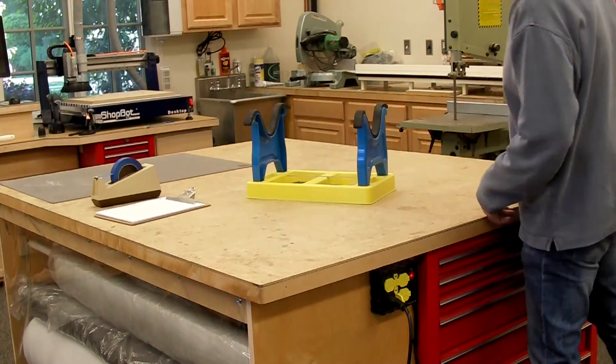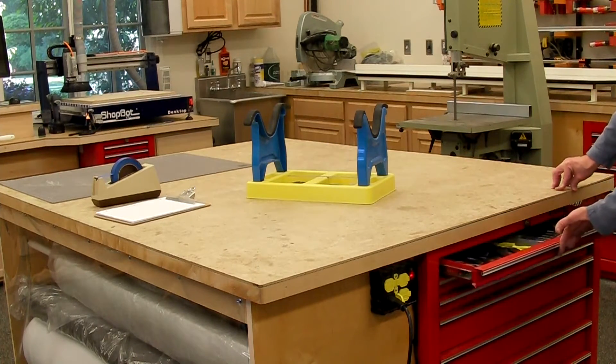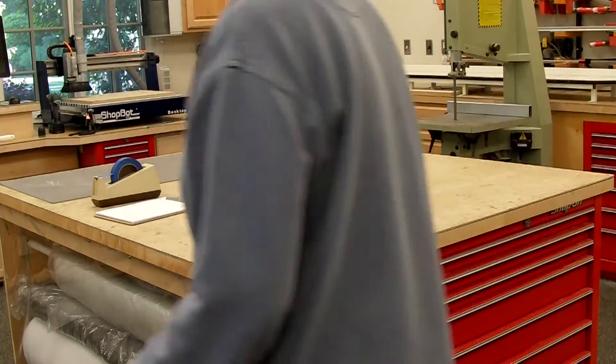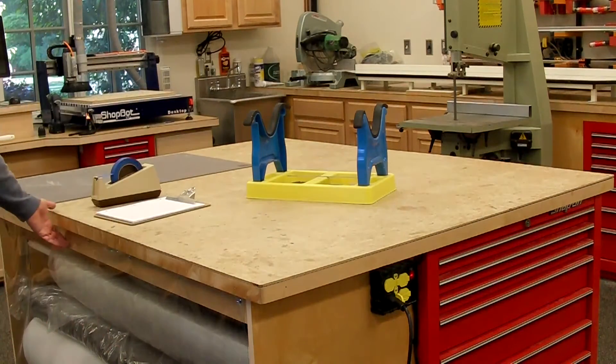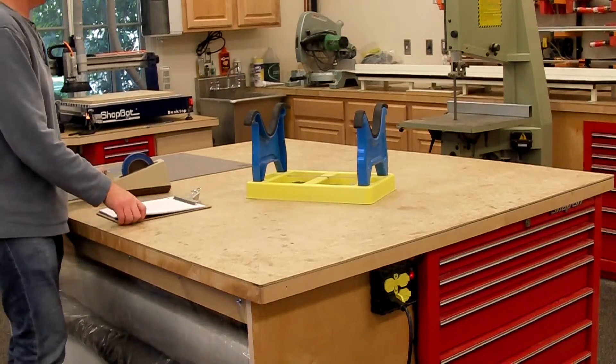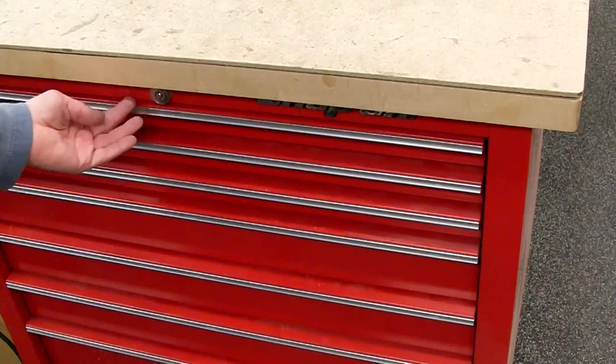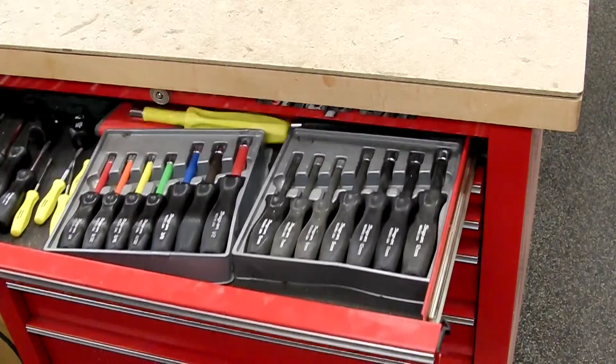Nothing beats a good workspace, and this 5' x 6' table is where I spend most of my time. Tool storage is conveniently nearby, composite material storage underneath, and plenty of room to work. Most frequently used tools should be stored conveniently near your workbench.